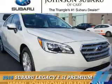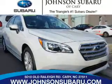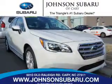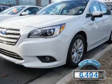Presenting the 2016 Subaru Legacy. It's powered by all-wheel drive, a 2.5-liter four-cylinder engine, and a continuously variable transmission. With fewer than 7,000 miles, this vehicle is like new.